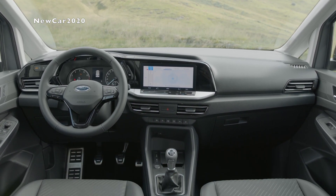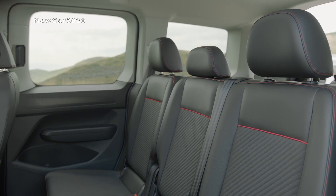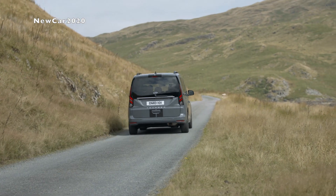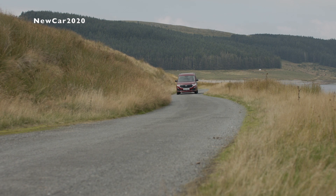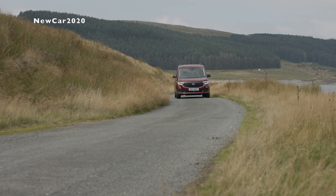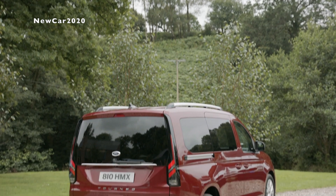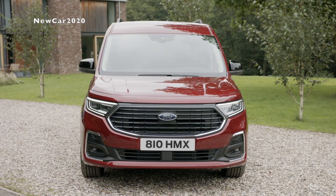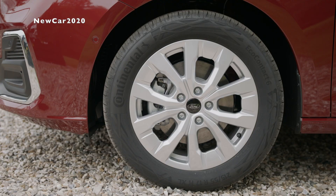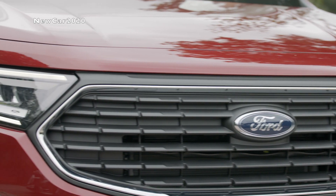Ford's SUV-inspired Active series offers a blend of rugged style and premium details. Unique 17-inch alloy wheels feature a two-tone finish of dark and machined metal, part of the signature Active look that includes a honeycomb grille, a metallic-effect skid plate, and additional body moldings. The palette of 10 vibrant paint finishes includes new Boundless Blue, the unique launch color for Tourneo Connect Active.